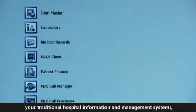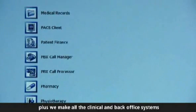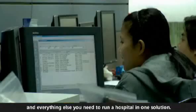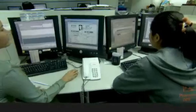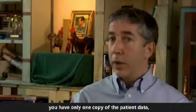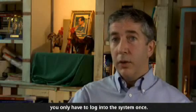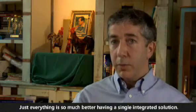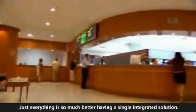We sell lots of different products — your traditional hospital information and management systems, plus we make all the clinical and back office systems and everything else you need to run a hospital in one solution. What you really want is a single database, which improves reliability. You have only one copy of the patient data, you only have to log into the system once. Just everything is so much better having a single integrated solution.